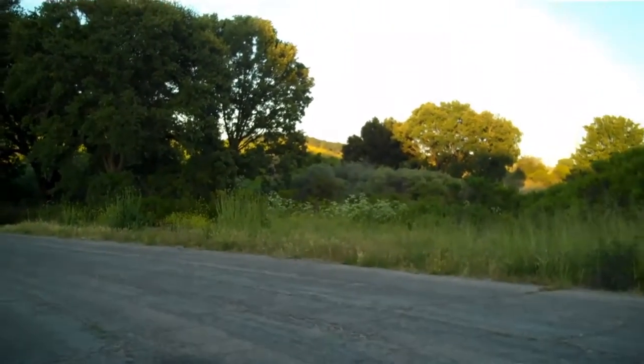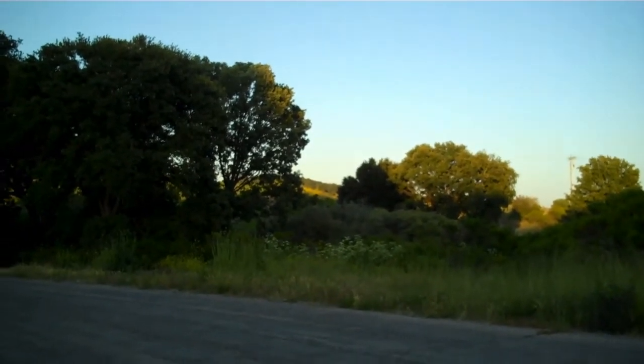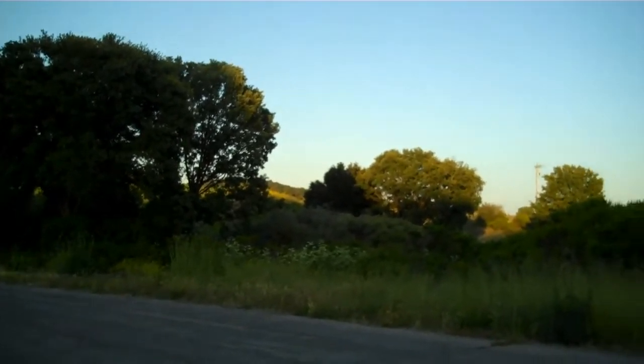I'm walking on an especially beautiful portion of Jack Creek Road near 46 West, here in what I guess you'd say is West Templeton.